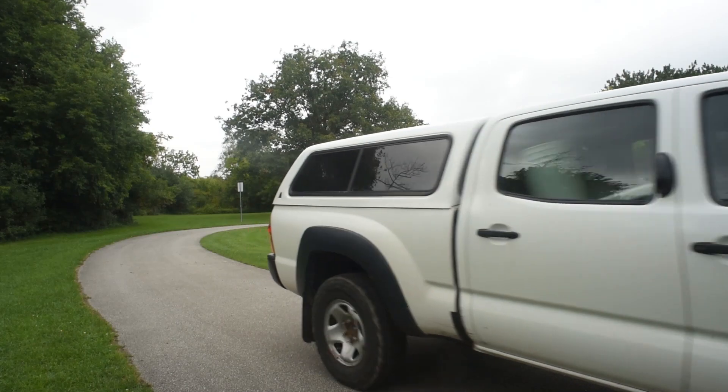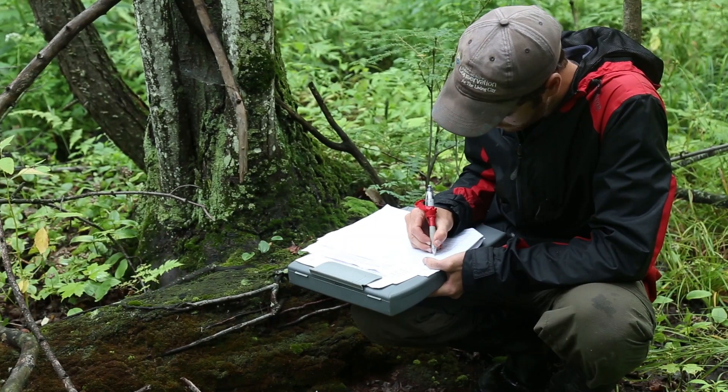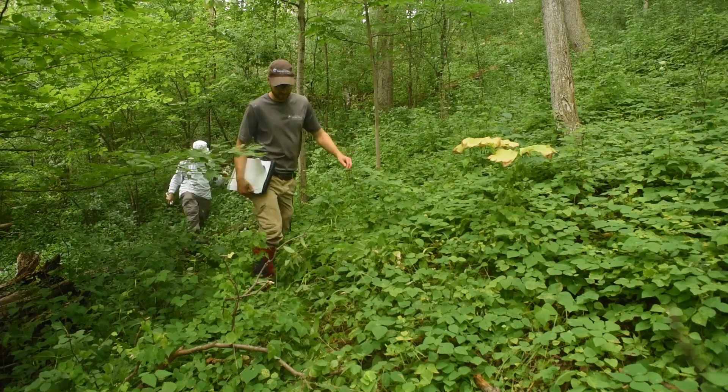My name is Sue Hayes and I'm a Senior Project Manager within the Environmental Monitoring and Data Management section. At the TRCA, we're just starting to figure out what bat species are present within our jurisdiction. It's something that we generally haven't been monitoring.